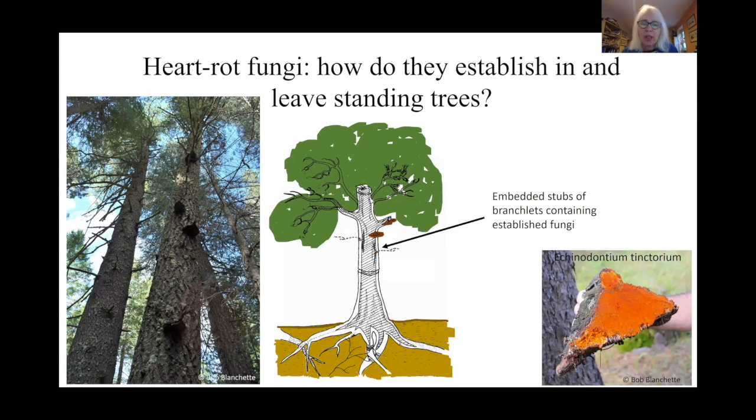Another classic way fungi can get in is if they've colonized a dead twig. Trees grow outwards and engulf the base of dead twigs, and of course the fungi that are in them. A classic example is Echinodontium tinctorium, the Indian paint fungus, which we don't really get in Europe but you do over here — you can see it surrounding these dead twigs sticking out.